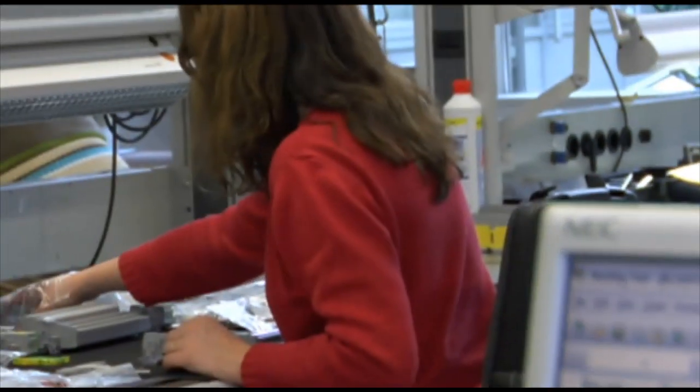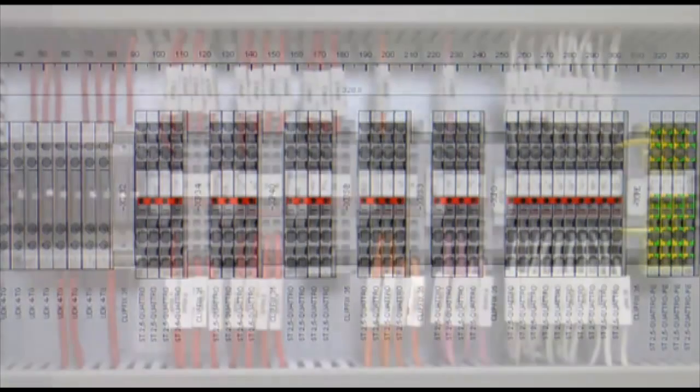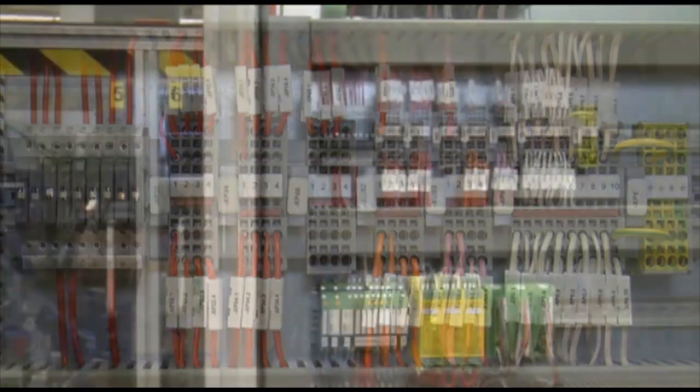With the Marking System, users can go from planning to a fully-labeled system in a single step. Marking System — the easy way of printing.